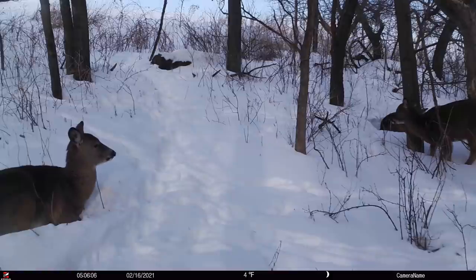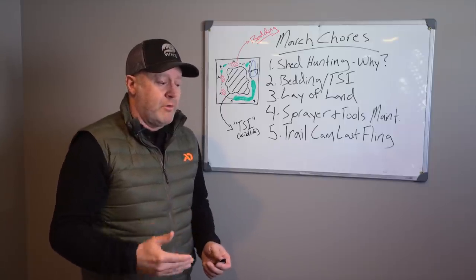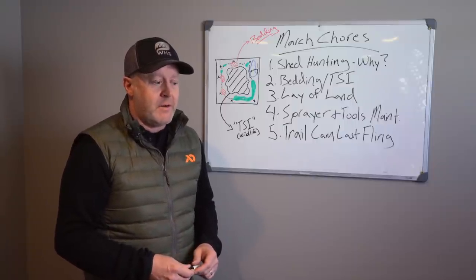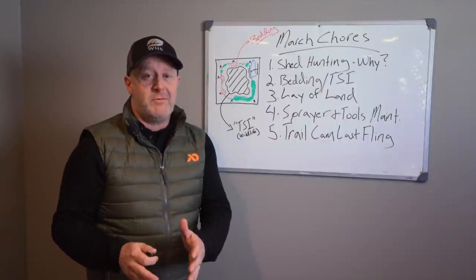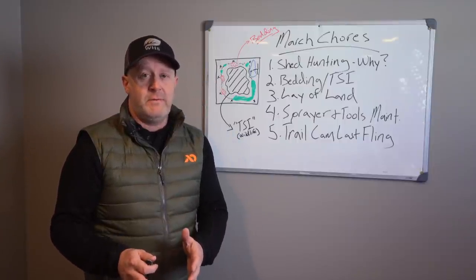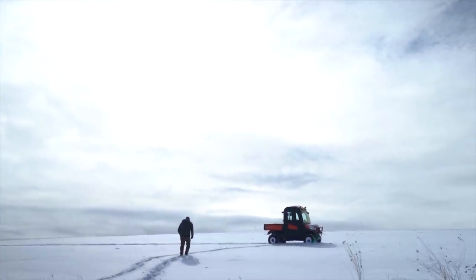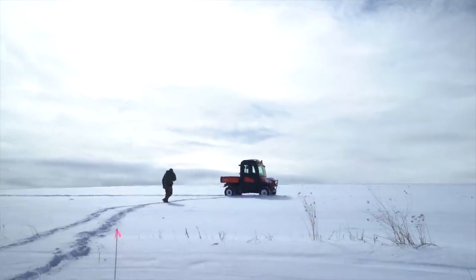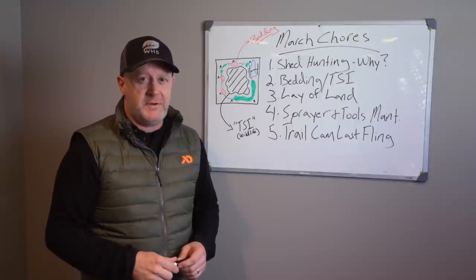Those are the March chores — I hope they all make sense. We're always working on whitetails; this is what we do. Not everyone has time to be in the woods every month, but if you do, this is what I'm doing to be successful. I'm trying to let you know the priority of events so that when you get to each month, you have a game plan and can be efficient with your time.